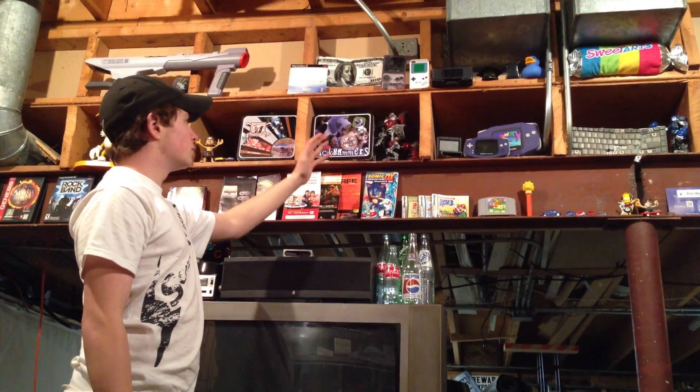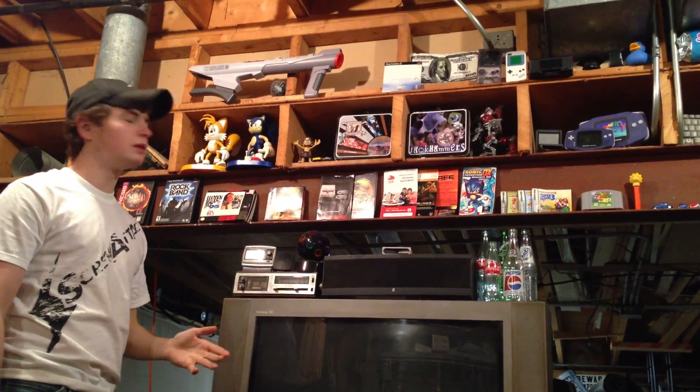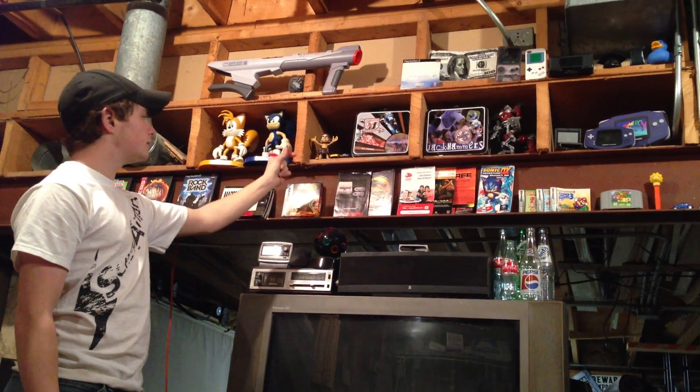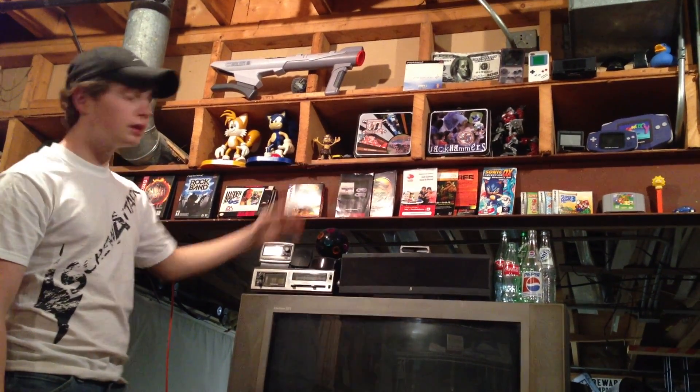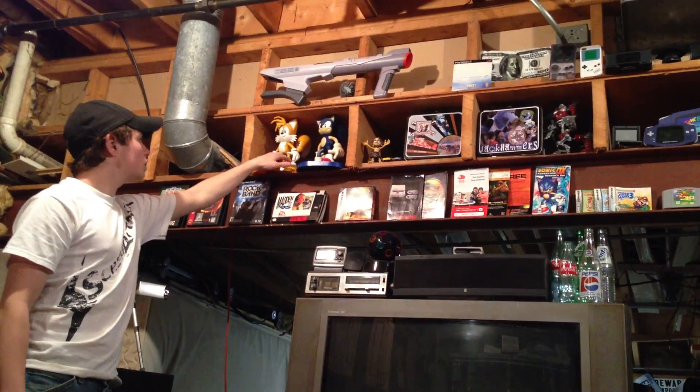Some Rock'em Sock'em Robot action figures. Some Jackhammer lunchboxes, which is a local baseball team. We have some Hot Wheels racing cars, and Sonic and Tails action figurines, which talk.